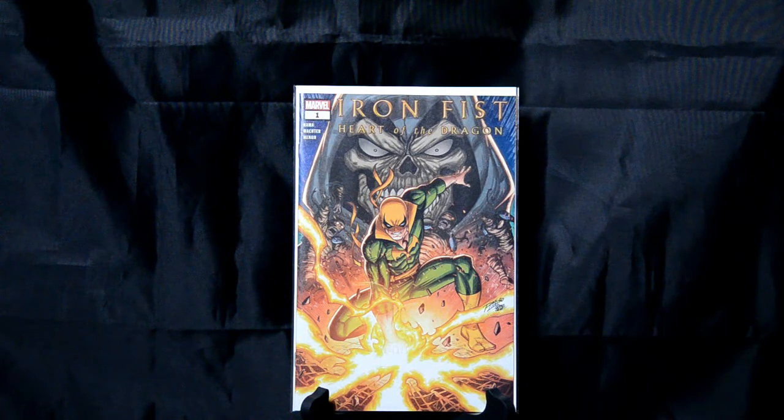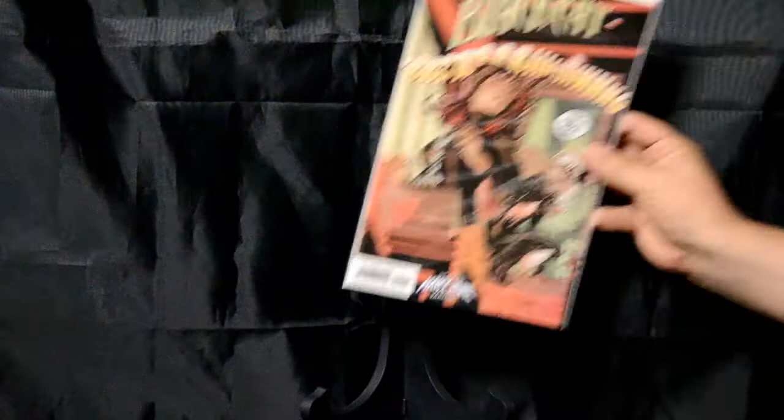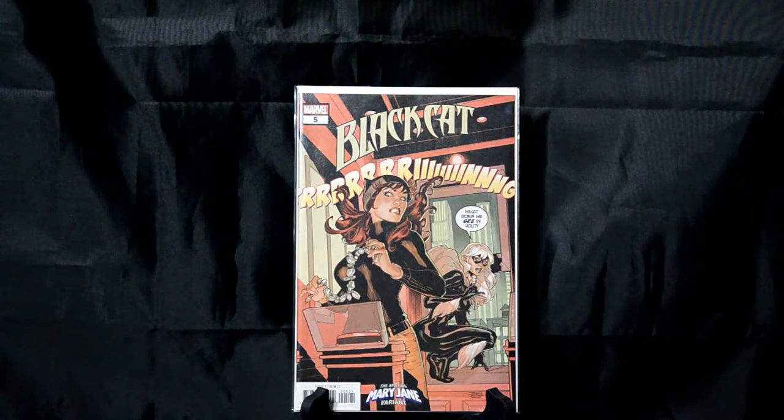Iron Fist is on there, you've got Taskmaster in the background — just a really great dynamic cover. I'm going to try and blow through some of these kind of quick, because we've got 50 to go through. Another recent one — Black Cat issue number 5. This is one of the Amazing Mary Jane variants, when they were sticking Mary Jane on a bunch of covers even though she wasn't really part of the comic. I just think this is a really funny cover with Mary Jane and Black Cat. 'What does he see in you?' Always a good time for humor.